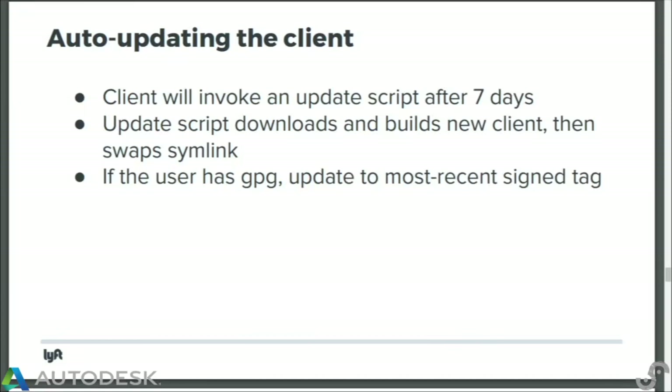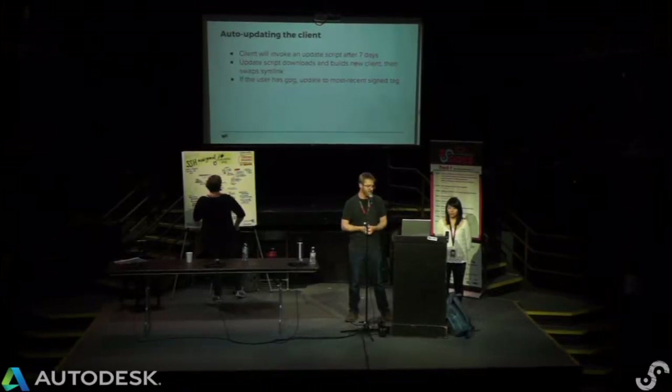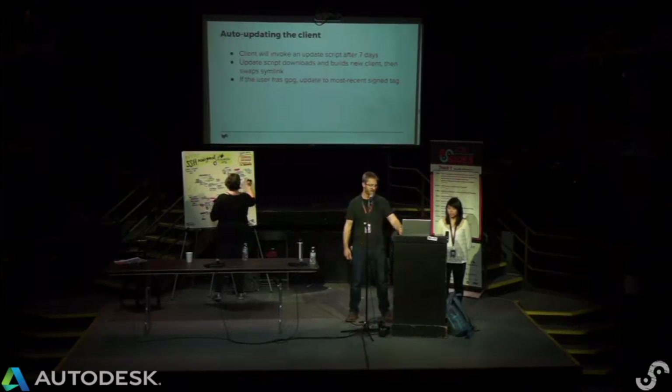We push out a client, and as a security engineer, auto-updating is a bit scary. But operationally, we needed a way to push out changes and security updates to our users. So we did build in auto-updating — every seven days the agent checks back in and pulls down a fresh copy. In the version we're running internally, we actually check a GPG signature and check out the most recent valid signature tag.